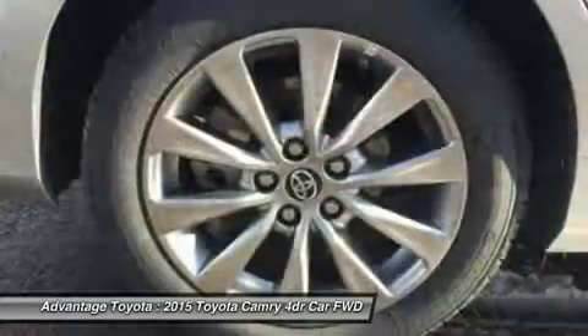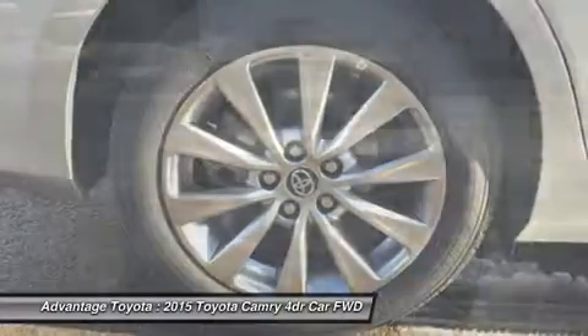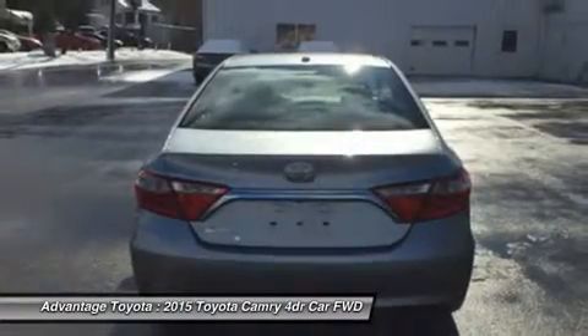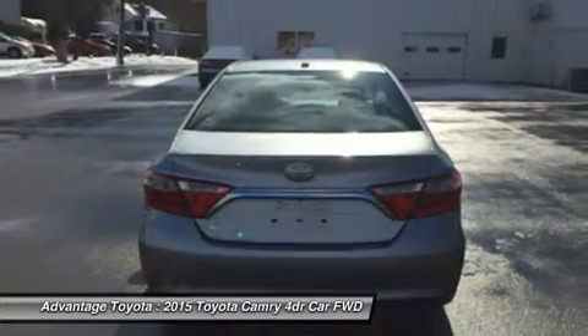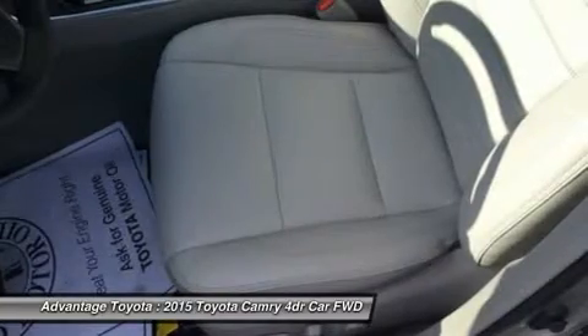Choose from a choice of three different engines including a 2.5L engine with 178 horsepower paired to a 6-speed automatic transmission capable of 25 city/35 hwy MPG, or a 3.5L V6 with 268 horsepower paired to a 6-speed automatic transmission capable of 21 city/31 hwy MPG.